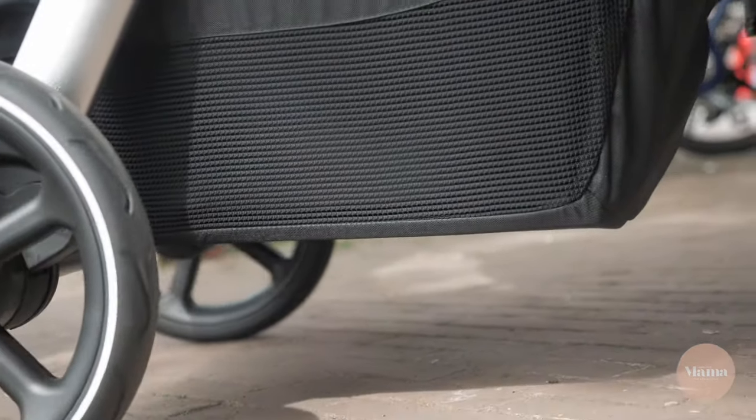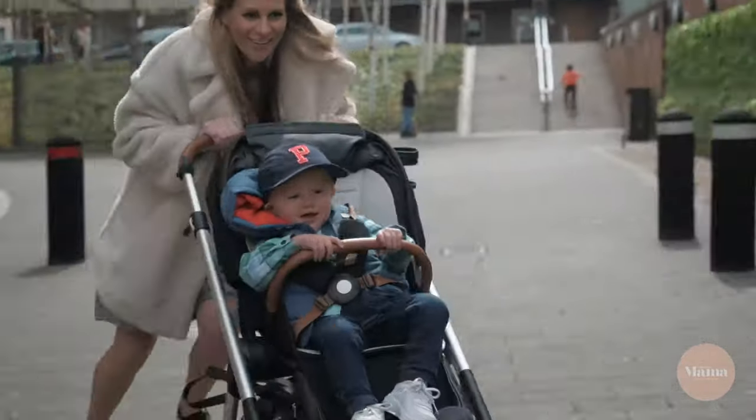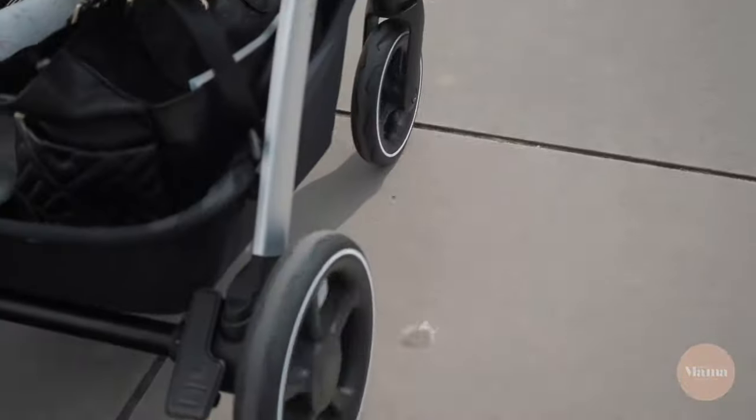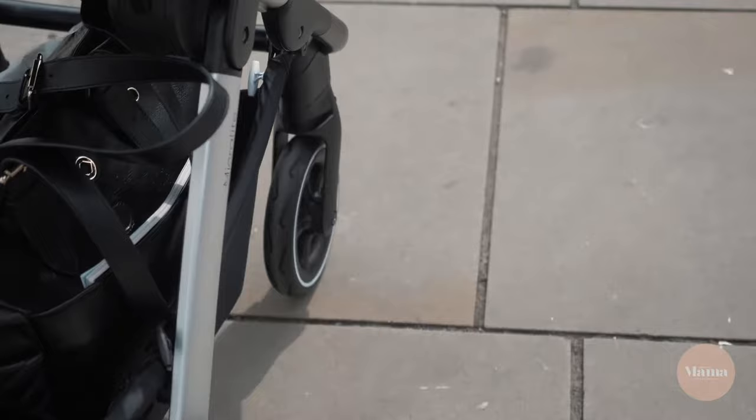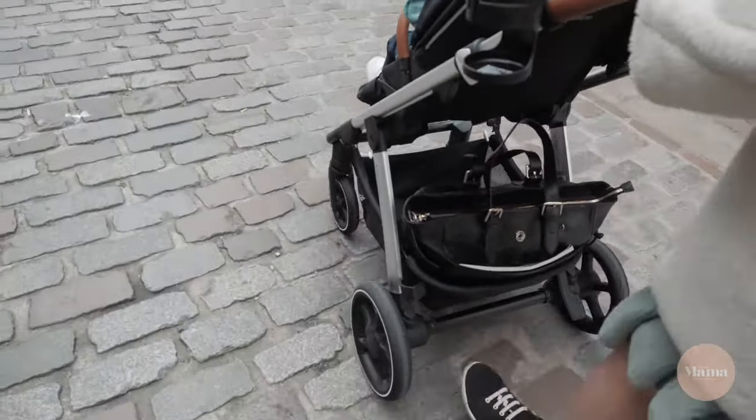This stroller has four-wheel shock absorbing suspension which makes it extra nippy — no bumps in the road for this little passenger. The Get-Go offers an effortless push for parents. It navigates curbs, grass, uneven pavements and even dirt track roads with ease.